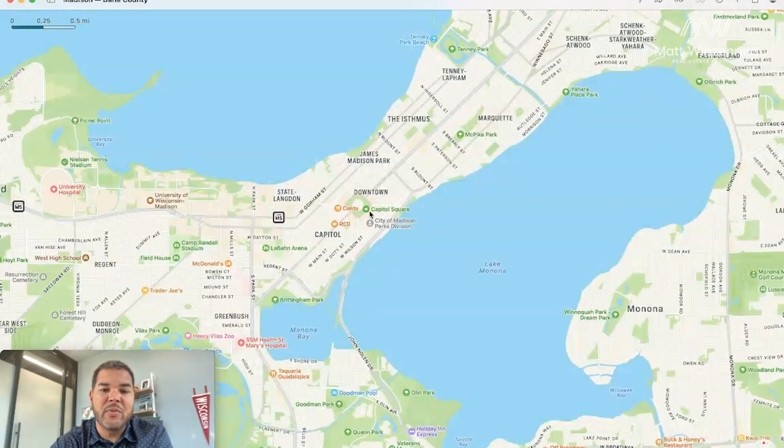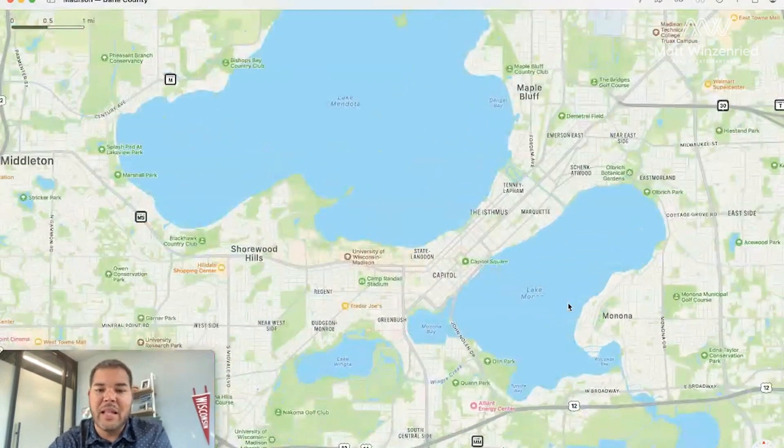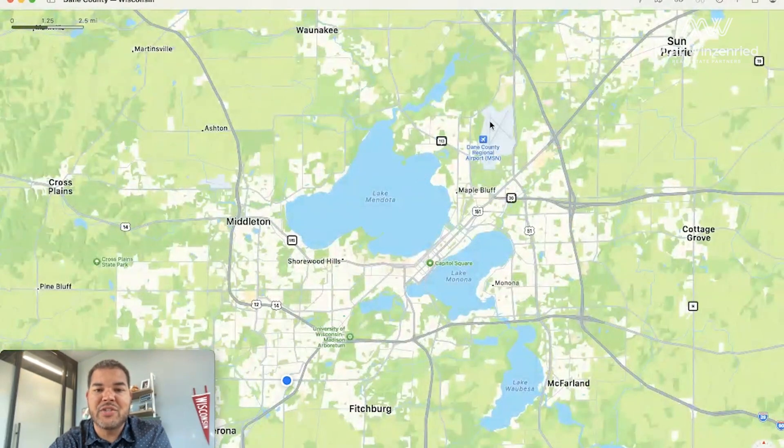From downtown, let's head east. One thing about east and west in Madison — a lot of people, locals included, will just divide Madison into east and west. So you've got the east side and the west side. You might be talking about the north side, but a lot of people will still consider that the east side. East and west side are probably the two main distinctions of Madison.